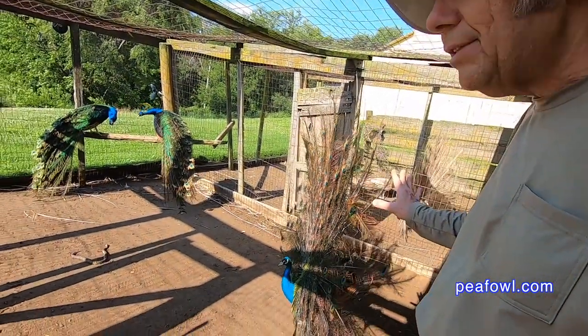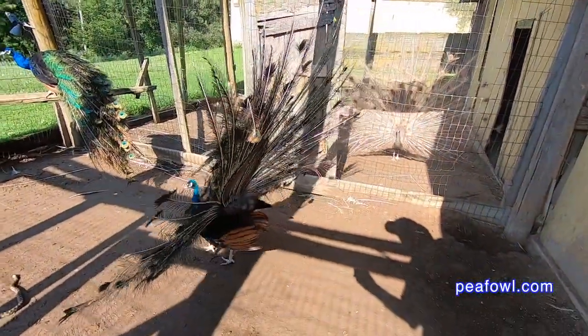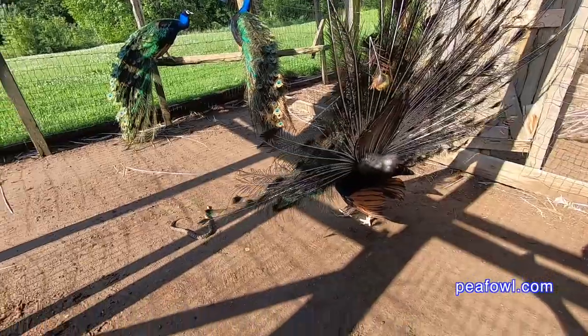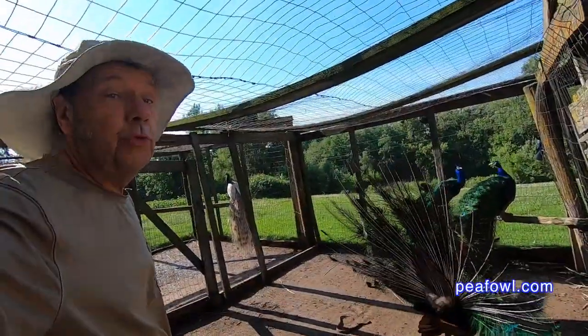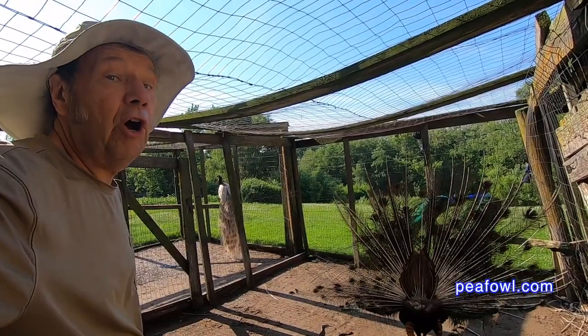The snake got out to this pen and the peacock is doing what he does best — he's displaying and showing off for the snake. Now I'm going to re-home the snake and put him to a different spot far from the peacock.